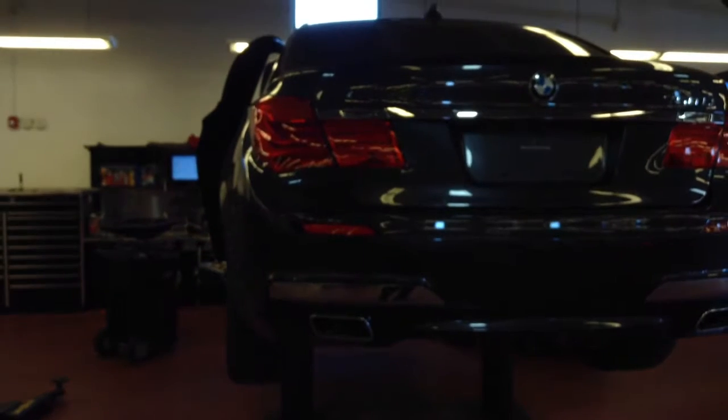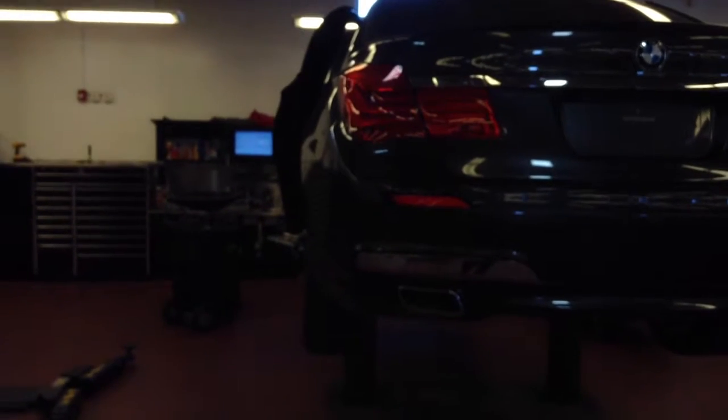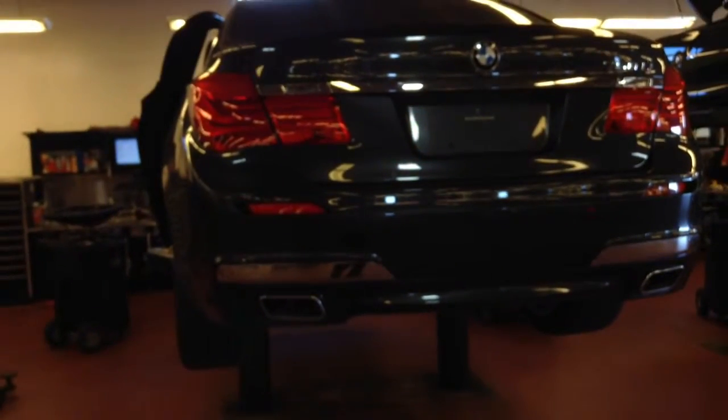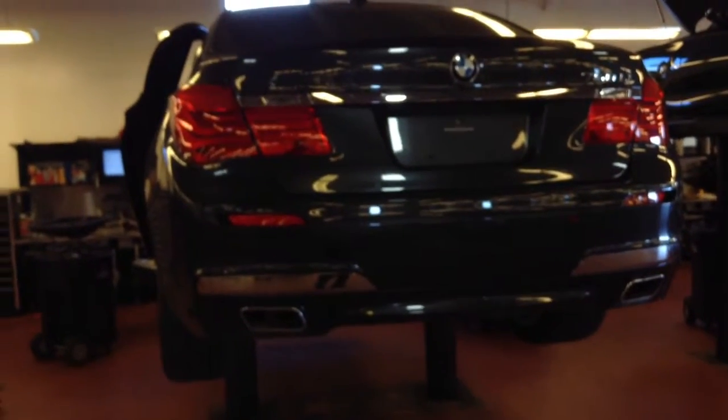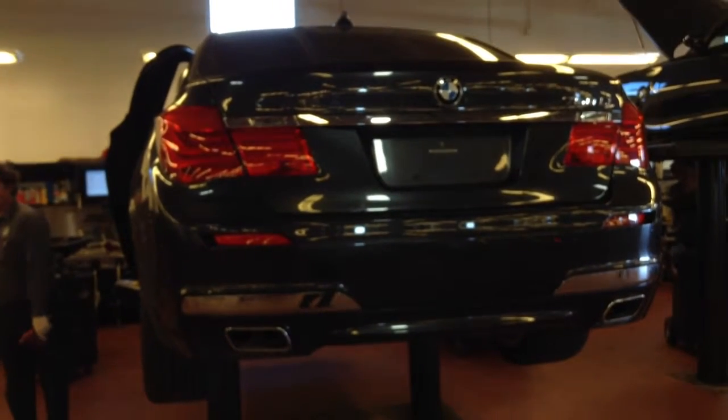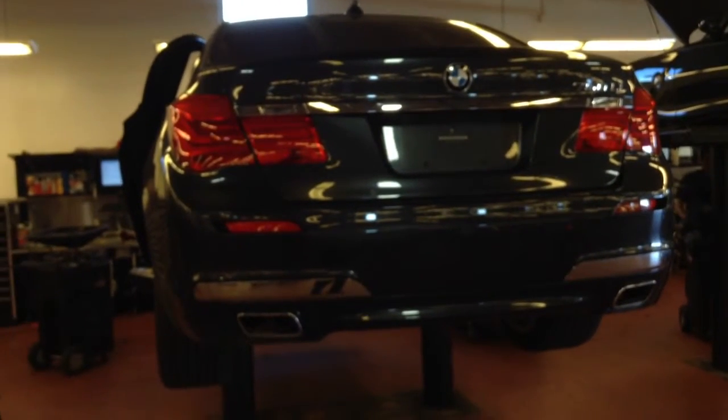I was just informed the reason why it's up on the rack is that they're going to replace all four tires on it, so it's going to have brand new rubber. It is a 750 LI, the long edition, so give me a call if you'd like to come in for a test drive. 303-810-0446. Thank you.